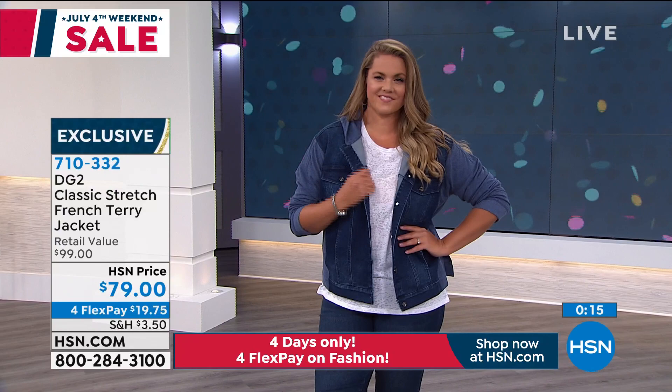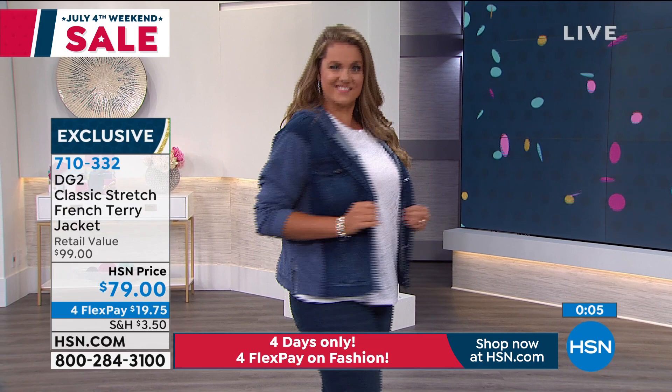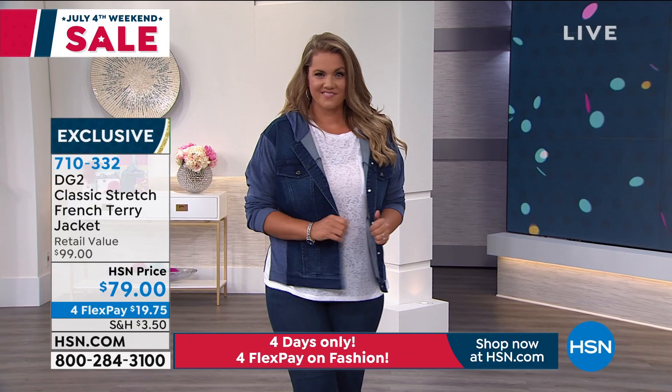Okay, keep shopping. Are you wearing the large in that? This is very comfortable. I don't think you can go wrong with the sizing on this. The classic stretch French terry jacket is available — item number 710332. We're going to move on now and talk about the Bermuda short. I'm going to leave the jacket on because it's freezing in the studio.